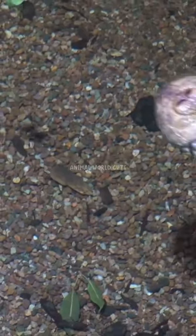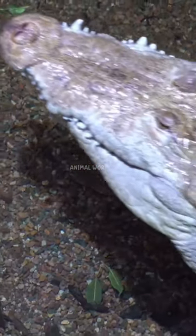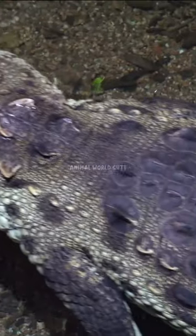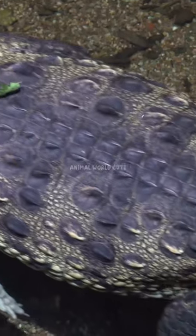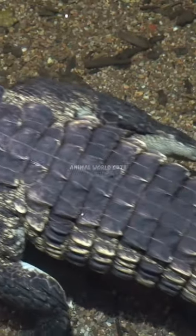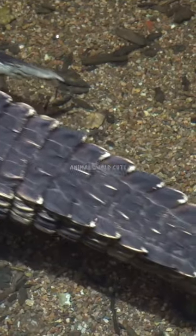A crocodile's physical traits allow it to be a successful predator. Its external morphology is a sign of its aquatic and predatory lifestyle. Its streamlined body enables it to swim swiftly. It also tucks its feet to the side while swimming, making it faster by decreasing water resistance.